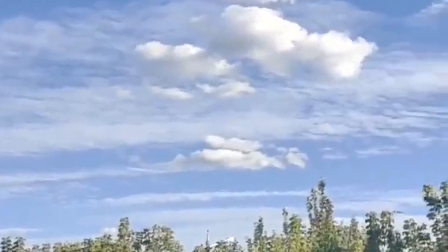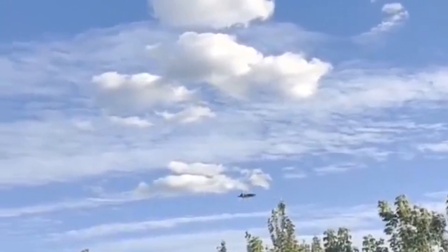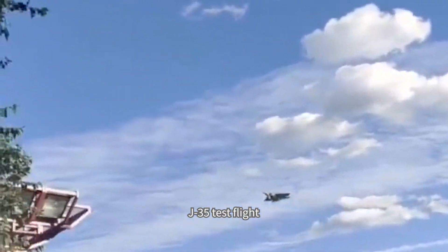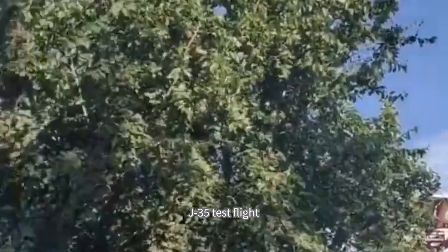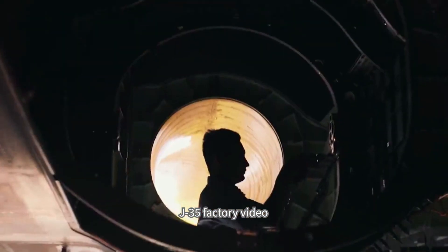China's second stealth fighter jet, the J-35, adopts 3D printing manufacturing technology, confirmed by state media. The J-35 is a stealth medium carrier-based fighter. The integrated 3D printing technology has had a great impact on this fighter's manufacturing process, the report said.